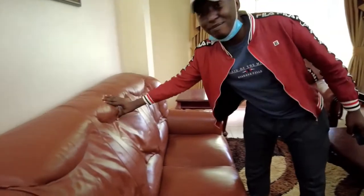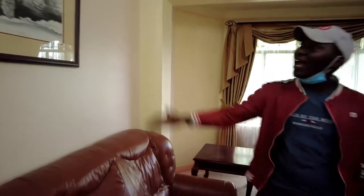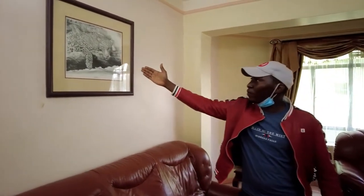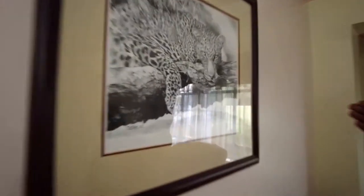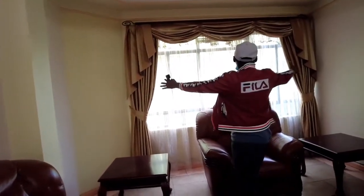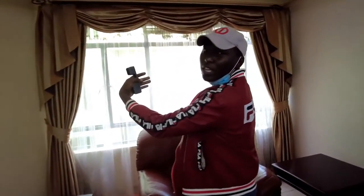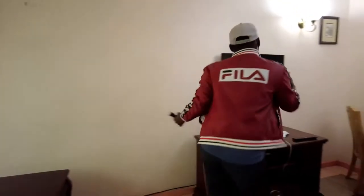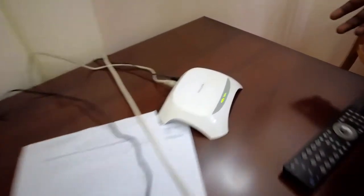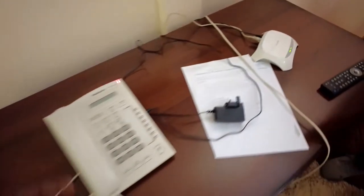They have leather coaches — oh my god, they're so comfortable — and I love the art. Do you know what this animal is? Is it a cheetah or a leopard? Just leave a comment in the comment section. I love this natural lighting coming through the window. They have Wi-Fi, which everyone needs.